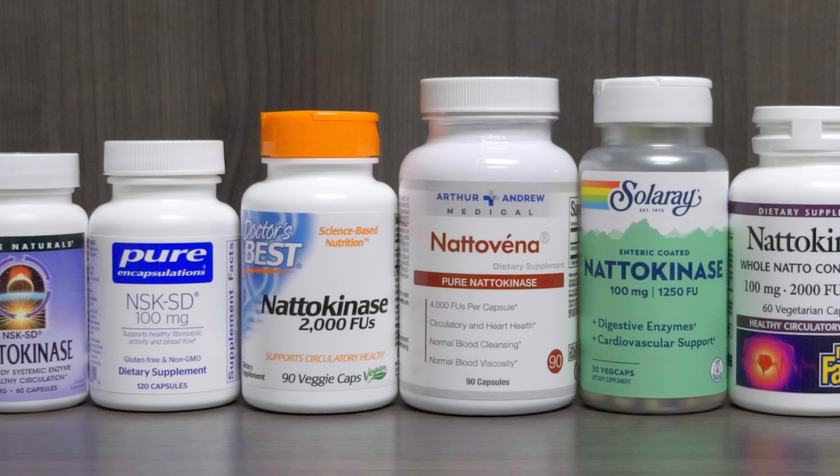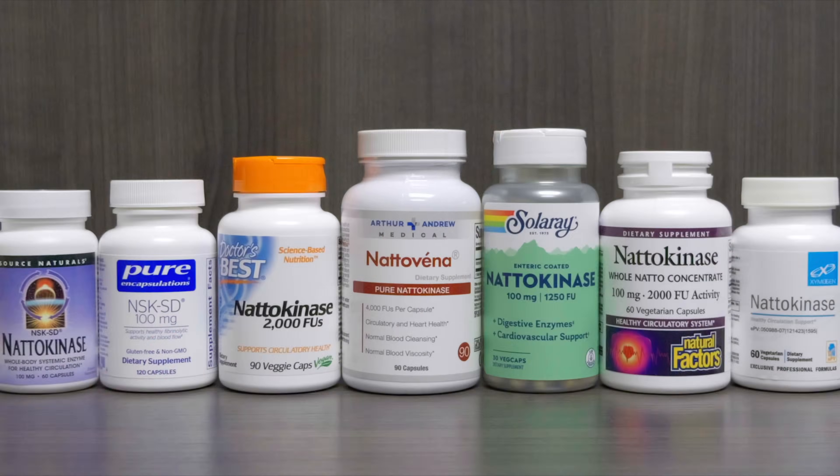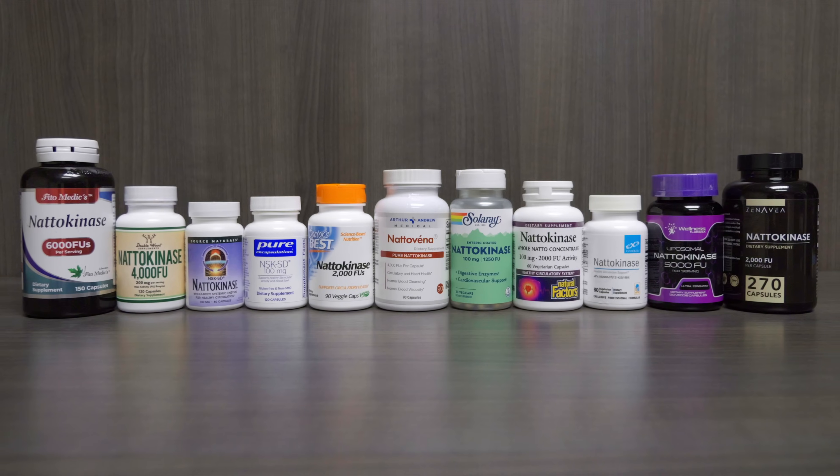I sent all of these popular nattokinase products to a lab to be third-party tested, and unlike the first video, I tested a few more that I wasn't even familiar with. And we've got some winners and some losers.